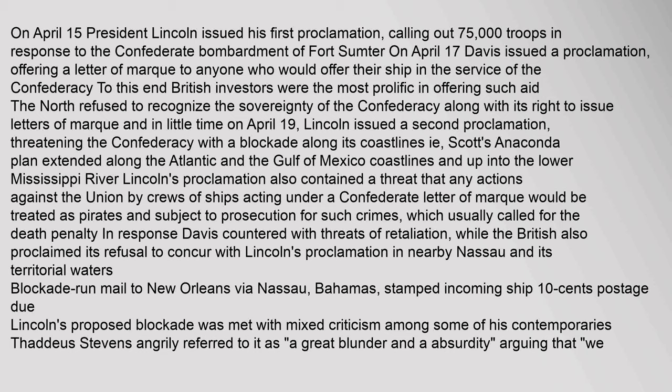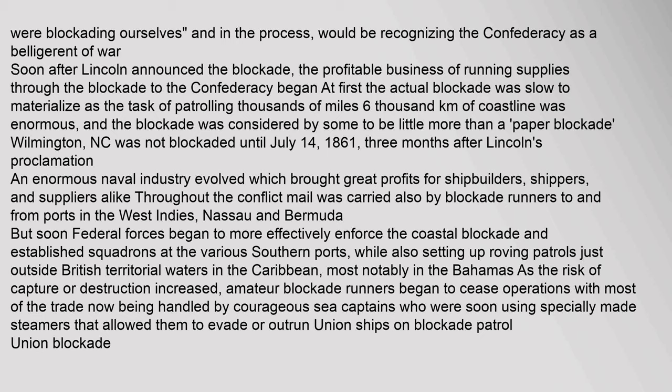Lincoln's proclamation also contained a threat that any actions against the Union by crews of ships acting under a Confederate letter of marque would be treated as pirates and subject to prosecution, which usually called for the death penalty. In response, Davis countered with threats of retaliation, while the British also proclaimed their refusal to concur with Lincoln's proclamation. Thaddeus Stevens angrily referred to the blockade as 'a great blunder and absurdity,' arguing that 'we were blockading ourselves' and, in the process, would be recognizing the Confederacy as a belligerent of war.